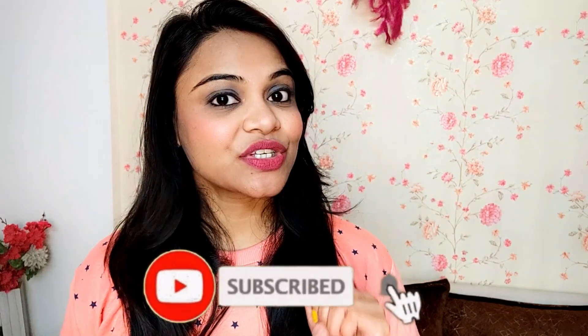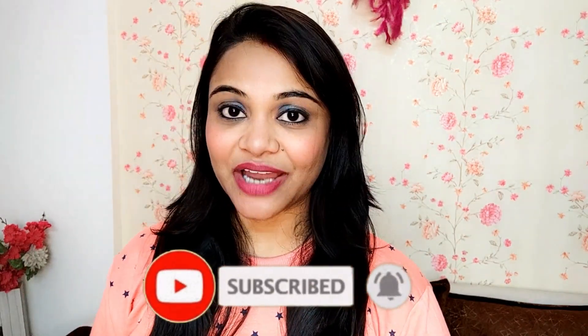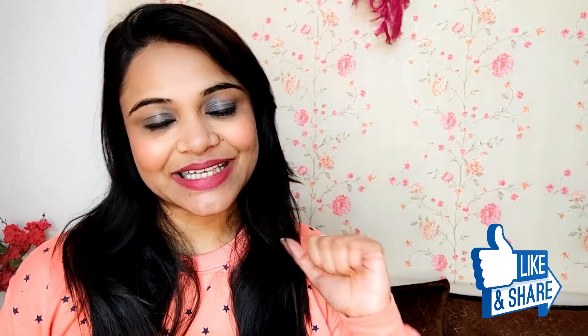I am very excited about their skincare and haircare range, so today I'm going to share some of their products. Let's get started! But if you are new to this channel, please consider subscribing, and if this video is helpful for you, please hit like.